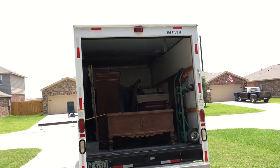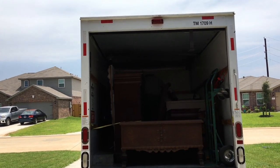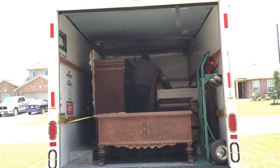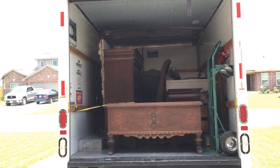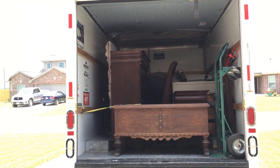We've been able to get the furniture and appliances loaded and down here to the house. We're just waiting on Jeff's friends to make it over here so that we can get it unloaded and inside the house. It's taken us a few hours to get this over here but it's been a good trip so far.